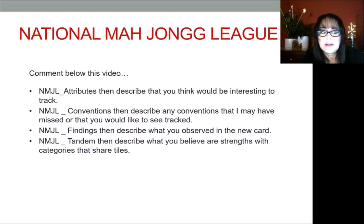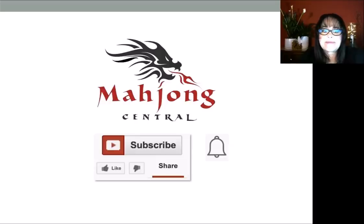If you use the convention hashtag NMJL underscore attributes, I can search for it and get flagged. This concludes my analysis of the National Mahjong League 2019 card. If you have any questions, write them in the comment section below or send me an email. If you like this video, give me a thumbs up. If you haven't subscribed to my channel, click subscribe and then click that little gray bell — that way you'll get notifications for new videos and won't miss an opportunity to learn a new strategy. Between now and the next video, may all your picks be keepers.